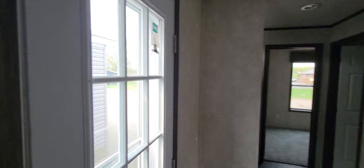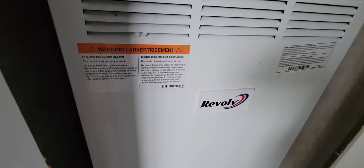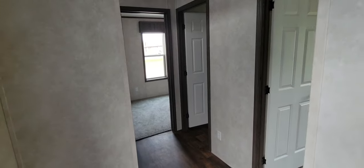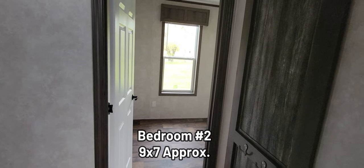Here's the back door again with a lot of light coming through it. This is your electrical box and circuit breaker right there, and then here's your furnace. This Revolve brand must maybe be exclusive to Friendship Homes, because I haven't seen that one before in any of the homes that I've toured.